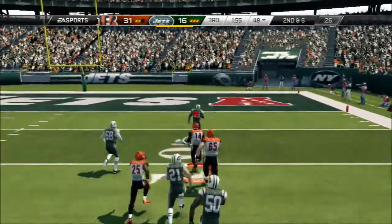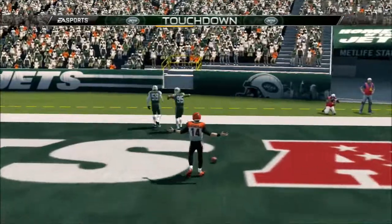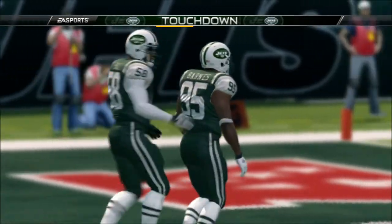He's got some daylight. Touchdown. And that'll close the gap in this one. When a defense intercepts a pass like that, they can change the whole momentum of the game.